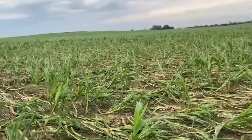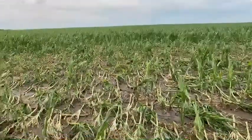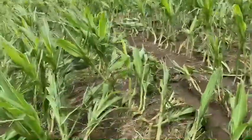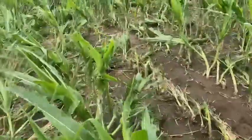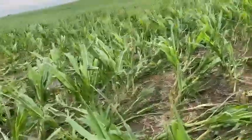Unfortunately, a field like this, prospects are certainly not what we would like to see. These plants that are still intact are obviously going to recover and probably produce fairly close to full yield.